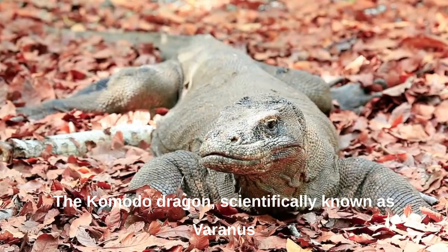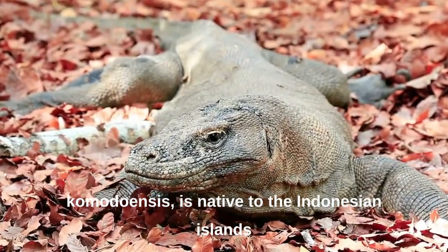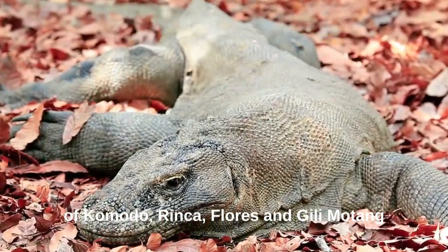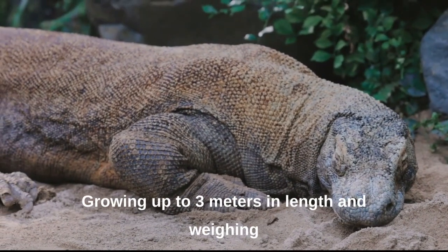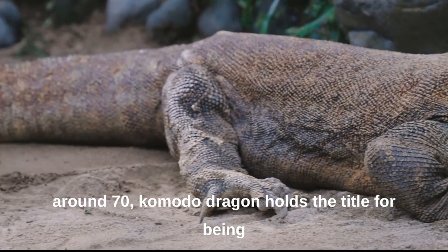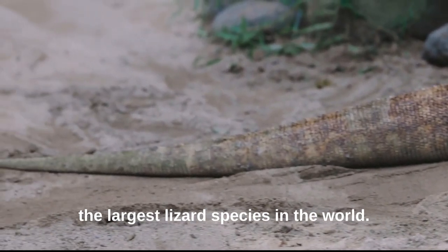The Komodo dragon, scientifically known as Varanus komodoensis, is native to the Indonesian islands of Komodo, Rinca, Flores, and Gili Motang. These magnificent creatures have captured the imagination of wildlife enthusiasts worldwide, growing up to three meters in length and weighing around 70 kilograms. The Komodo dragon holds the title for being the largest lizard species in the world.